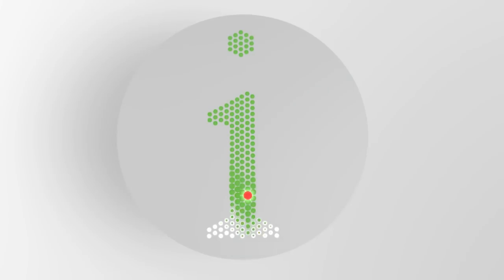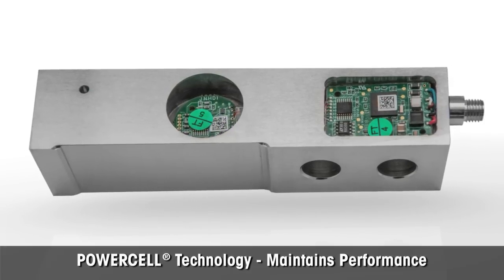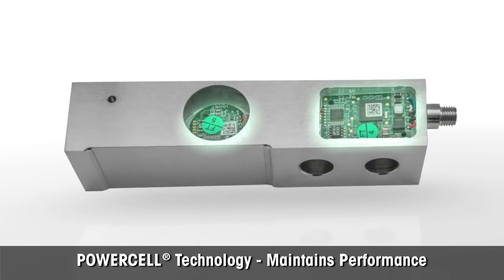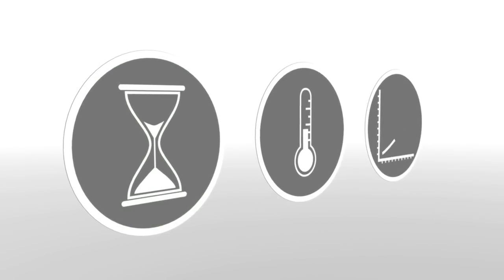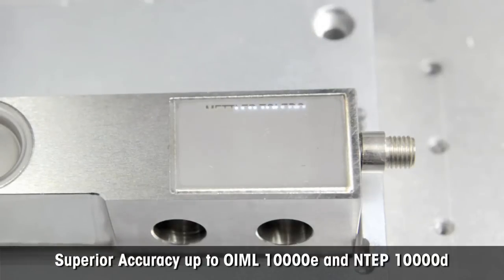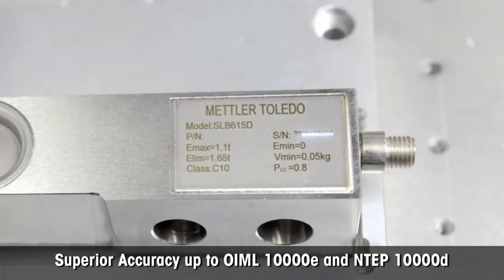Quickly knowing what and where the problem lies reduces revenue losses. Power Mount weighing modules are equipped with Power Cell load cells, which have an onboard microprocessor to continuously adjust the weight signal for the effects of time, temperature, and load cell characteristics. Each Power Cell is individually compensated for highest accuracy, up to OIML C10 and NTEP class 3M-10000D, which is two to three times higher than typical.